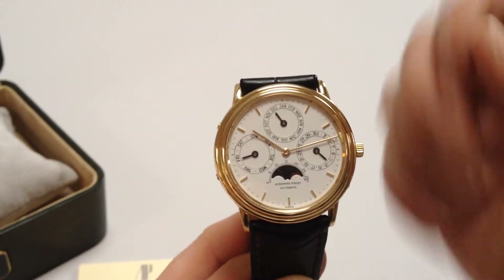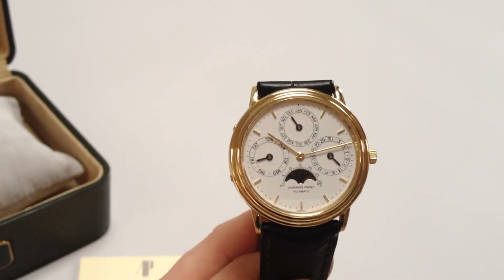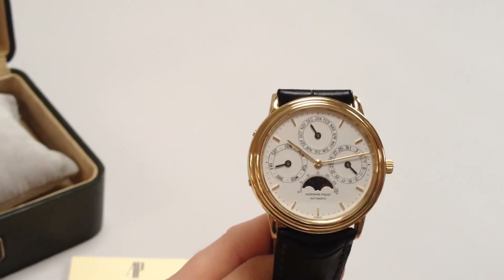In order to wind the watch, it's an automatic watch so it'll wind itself on the wrist, but if the watch has lain dormant, just turn the crown away from the wearer a few turns to be enough to get the watch started.